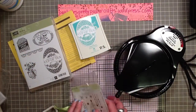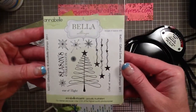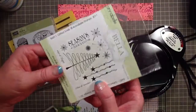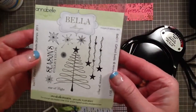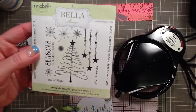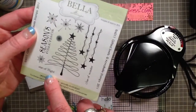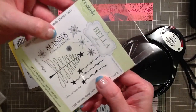I also won this lovely little stamp set from Marion Vagg's blog. Marion lives in Australia and she is on the design team for Annabelle Stamps. This is called Gifted Swirls, and I just love it. I will probably use this for my Christmas cards this year. There are three greetings in here: Star of Night, Star of Wonder, and Season's Greetings up at the top.